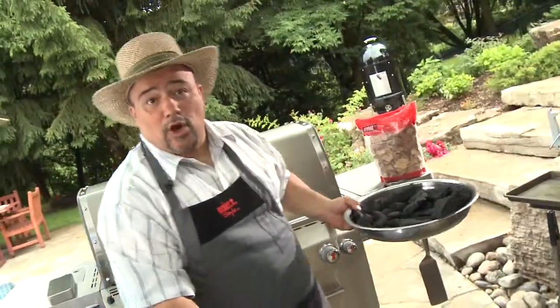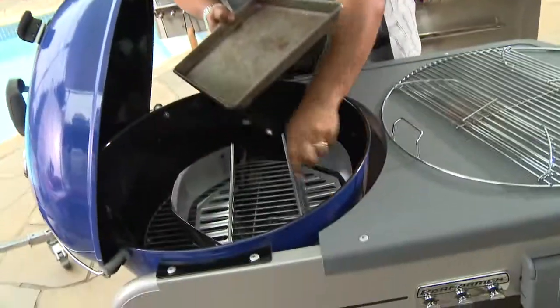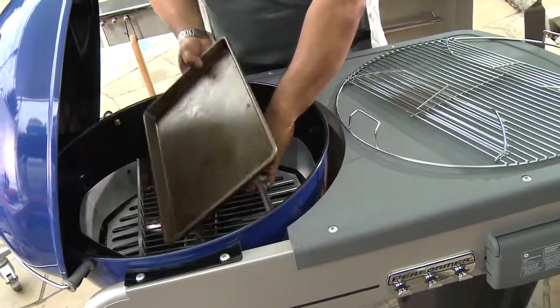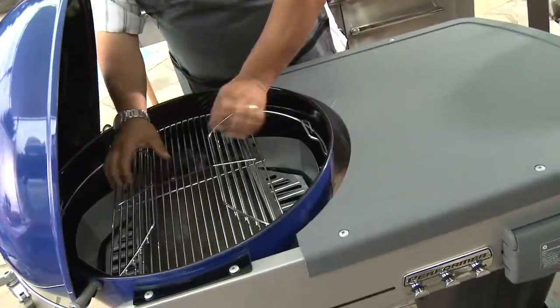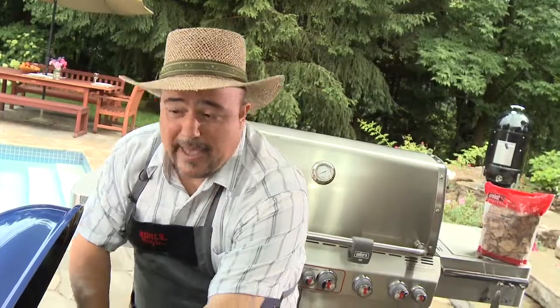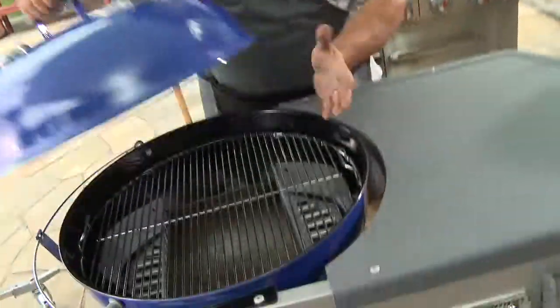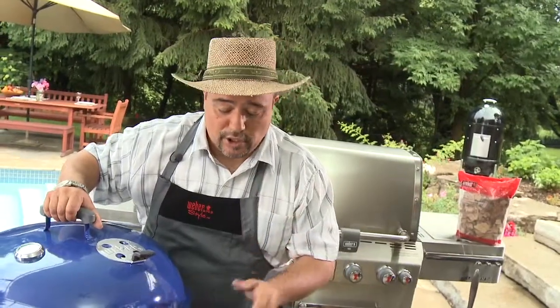If you want to go to indirect grilling, or you want to do a slow and low cooking, this is what you do. You take one of these pans here, you separate your charcoal using the char rail, and you put the pan in the middle. Put the cooking grids back on, put some water inside that pan, and place your food right above the pan. When you put that lid down, you're going to create a circular motion of indirect heat — phenomenal for doing low and slow cooking.